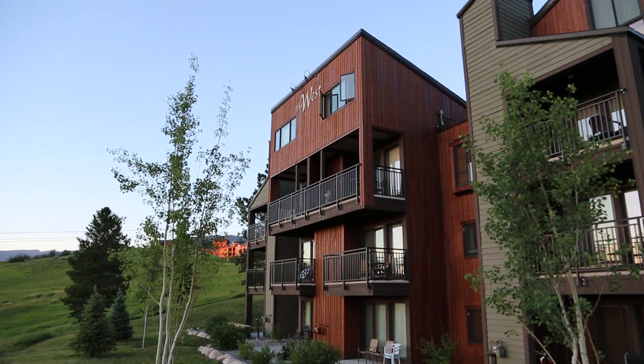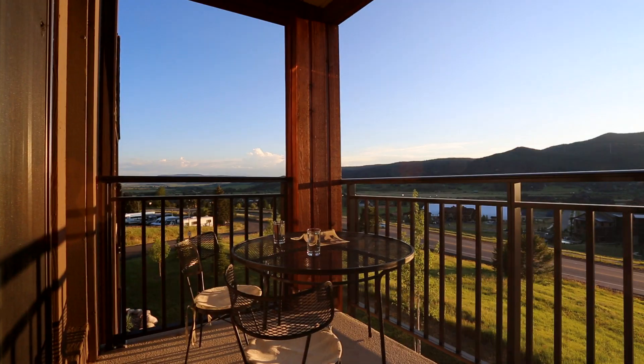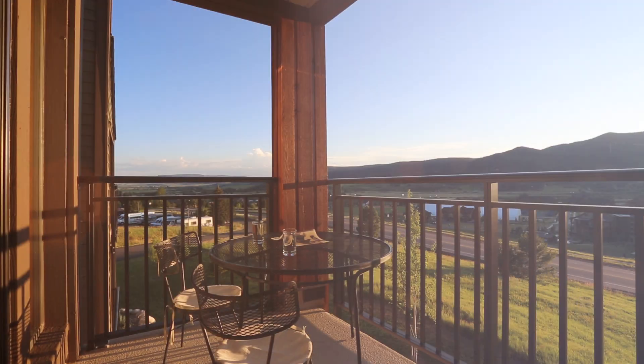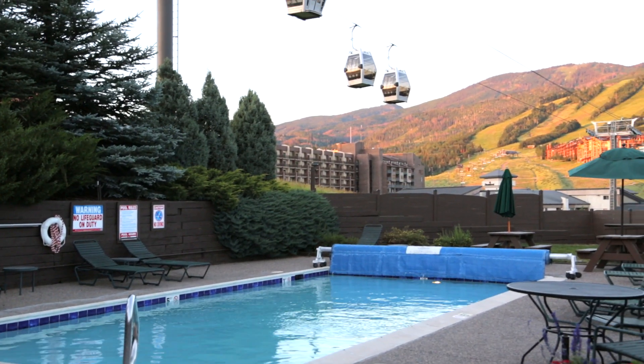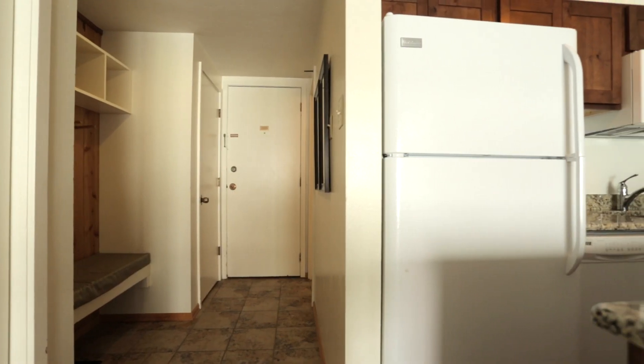Looking for a rental in Steamboat Springs? Try the West Condominiums. This unit sleeps four and has great down-valley views. It also has a pool and is right across the street from the ski area, so a three-minute walk to skiing.